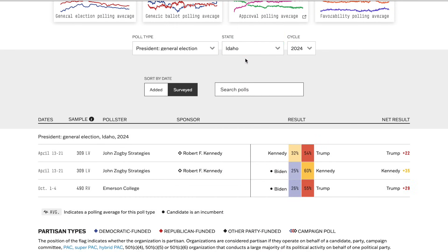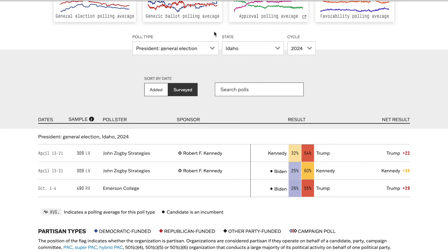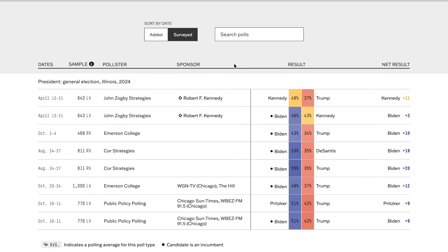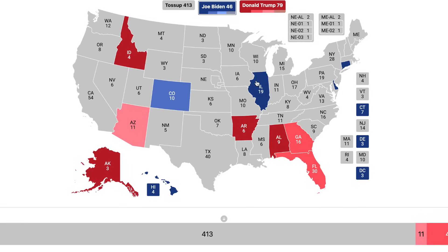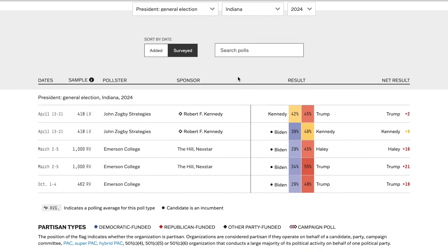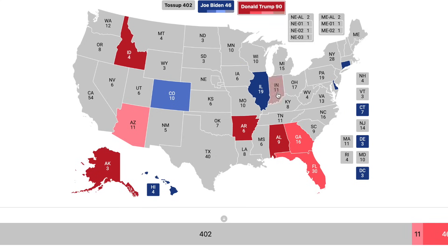In Idaho, Trump has about a 26% advantage — easily goes to Donald Trump. Going to Illinois, some polls have it quite competitive compared to other margins. Biden won it by 17 previously; right now he's only up by about 13 in the polling aggregate, but still sufficient for a safe margin. In Indiana, Trump holds a lead of about 20 points averaging the two Emerson College polls. Trump will win Indiana, boosting him to 90 electoral college votes over Joe Biden at 46. Trump has pretty much won every competitive state except Colorado.